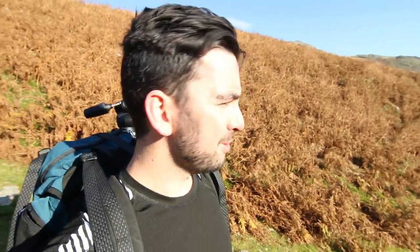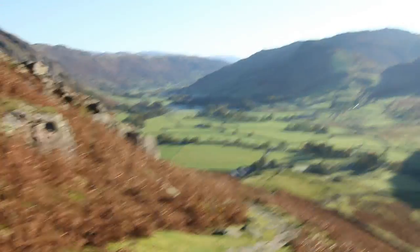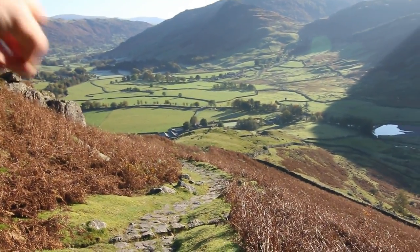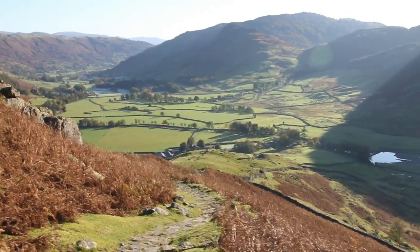I'm surprised at how warm it is. This morning I was expecting it to be really cold and windy, but now the sun's come out it's boiling. You can still see some of the frosty patches here, but all the other fields have thawed out now. Can't really complain about it being sunny though — got to make the most of it while it's here.